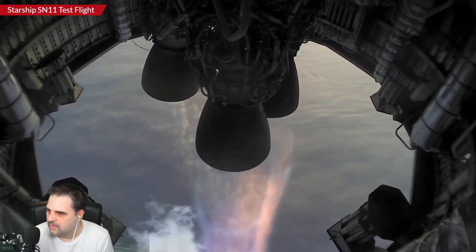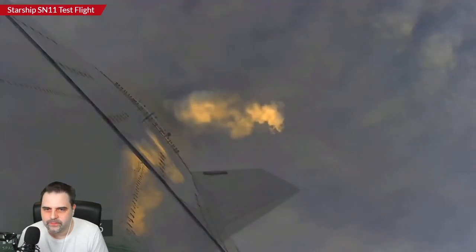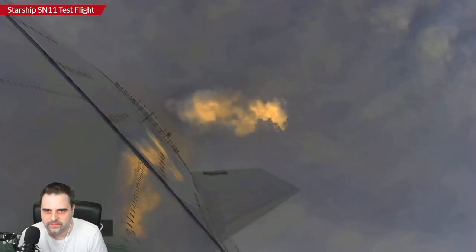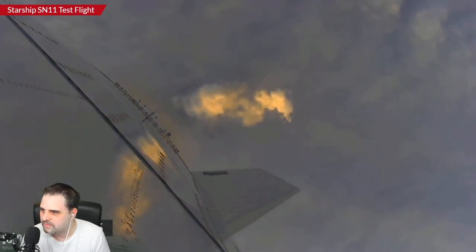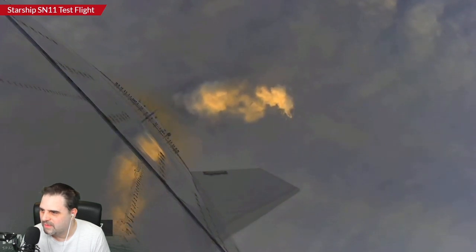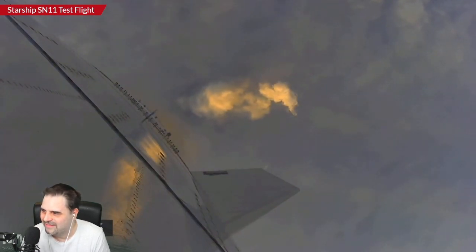I know y'all are both pushing feeds — I'm watching y'all's feeds as well. It looks like neither Mary nor Jack has visibility. All of our cameras don't have visibility, so we are watching SpaceX's on-vehicle cameras here, looking down at the plume and the cloud cover from the fog layer. Can't see the ground. How will they land in this? 7 kilometers in altitude, continuing the ascent on two engines.